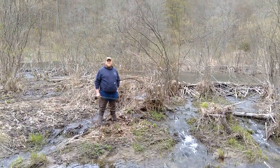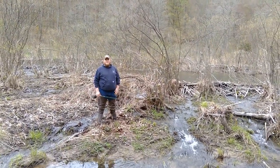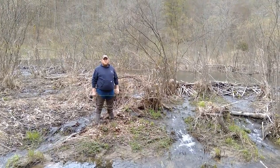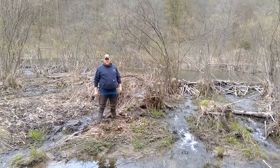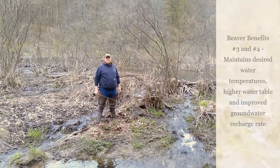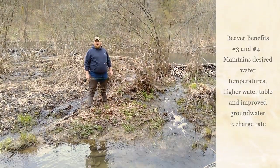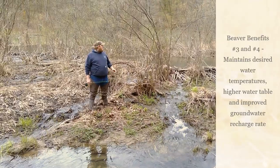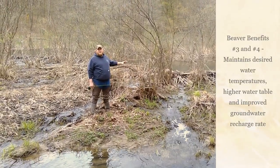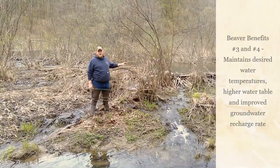With many man-made dams, one of the chief complaints for trout habitat is that the dam, when it traps the water, warms the temperature of the water before releasing it. With a beaver dam, we really don't see this impact too much. It maintains its general temperature most of the way through because the recharge rate is so fast, and because the beaver dam can help create areas of deep, cold water that the trout can use as habitat during warm times.